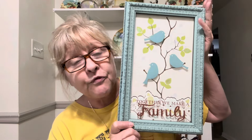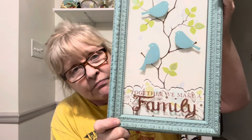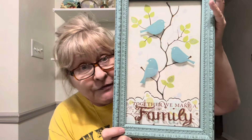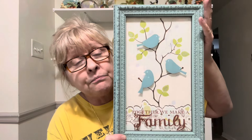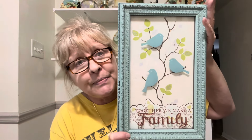I picked up this picture with the intention of doing a thrift flip on it. I don't know — it's cute, it's definitely cute, but I had something else in mind for it. That's why I picked it up.